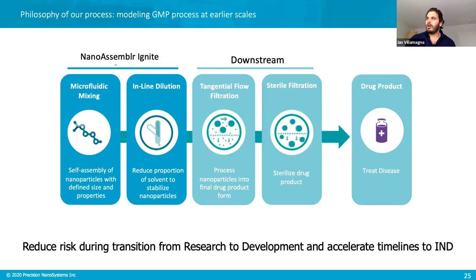Our philosophy for this platform is to model the GMP process at an earlier stage. By making constructs in the laboratory using a process that mirrors GMP-type production, scale-up becomes much more seamless and quick — from the laboratory IGNITE instrument to the BLAZE for late preclinical studies, then into the GMP system. This enables a very quick overall movement so you're maximizing time in development and progressing along the development process rapidly.